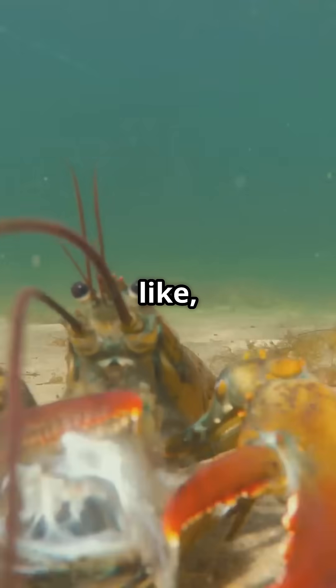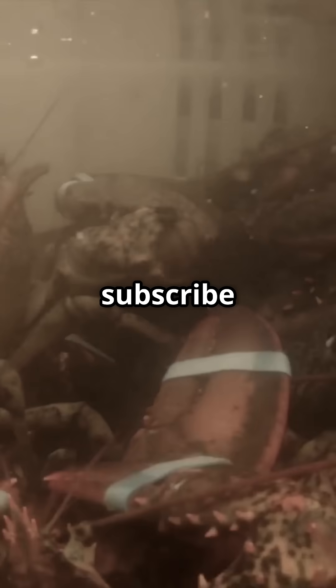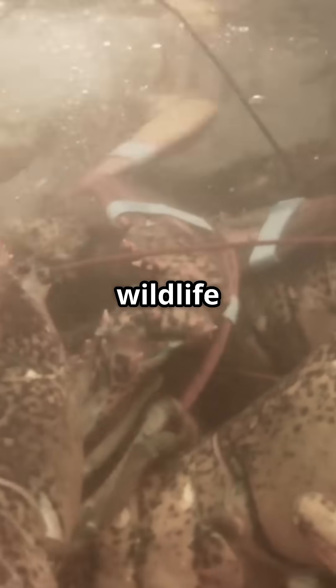Don't forget to like, comment, and subscribe for more astonishing wildlife stories and fascinating animal facts.